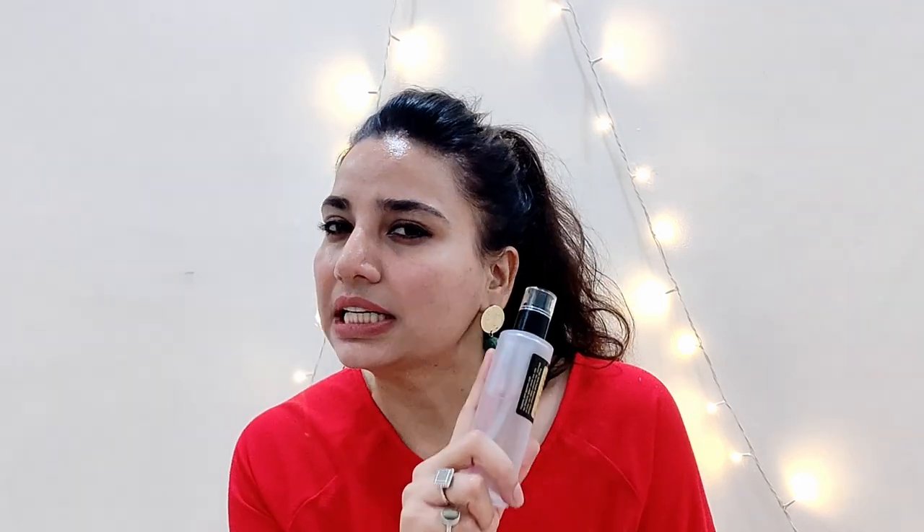There are so many videos about it. I have oily, sensitive, acne-prone skin, and I'm going to give you a very detailed and honest review of this product.